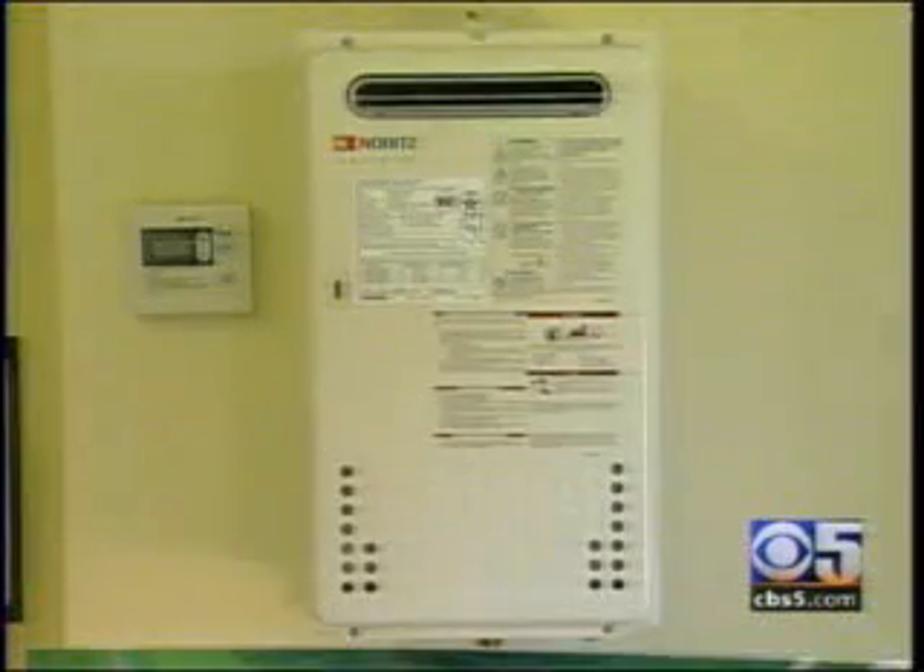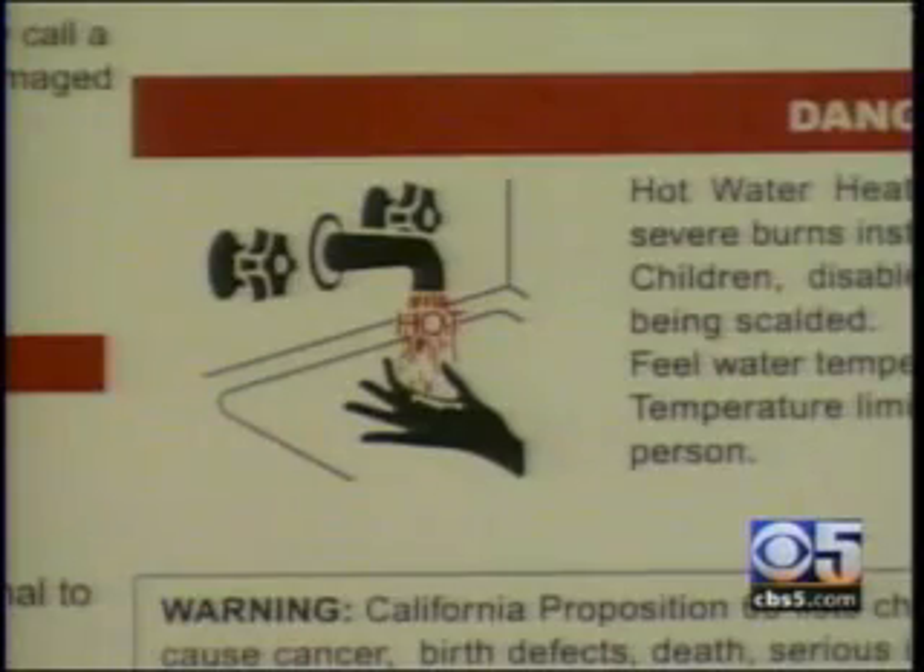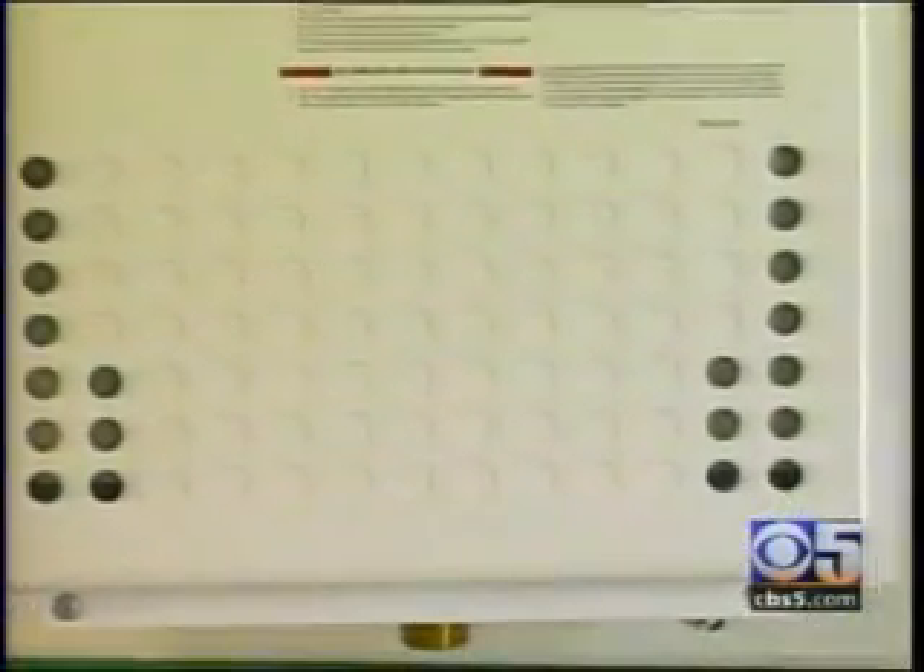Here you get a tankless water heater instead of an old power-guzzling unit. What it does is it heats water on demand. As the water passes through a coil, it will do it at 6.9 gallons per minute, which is enough to run three showers and a dishwasher at the same time.